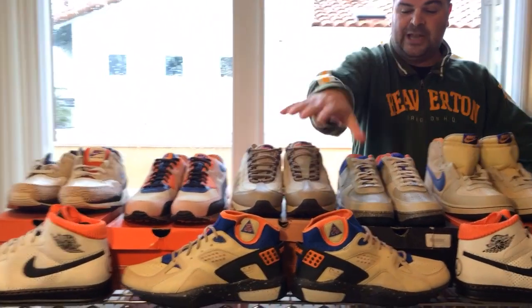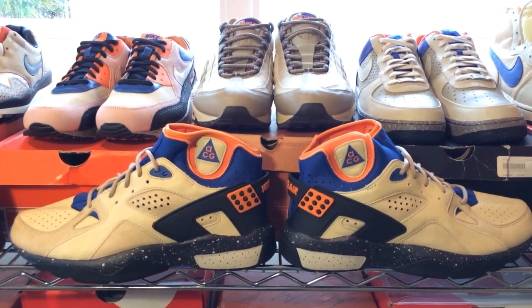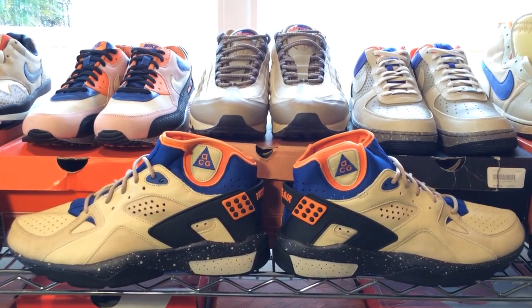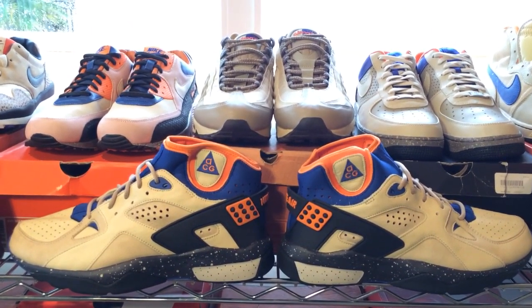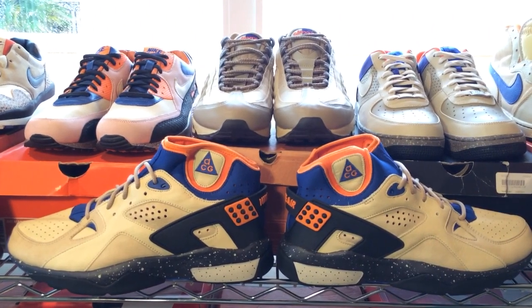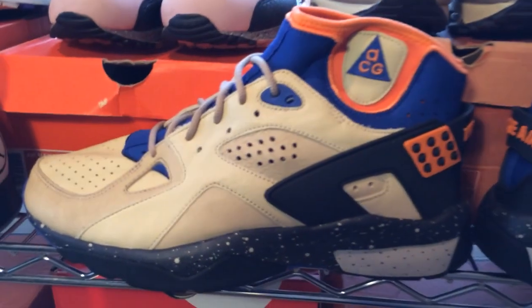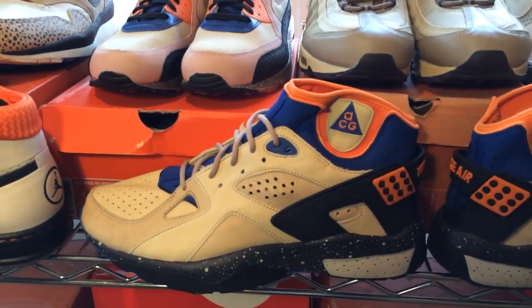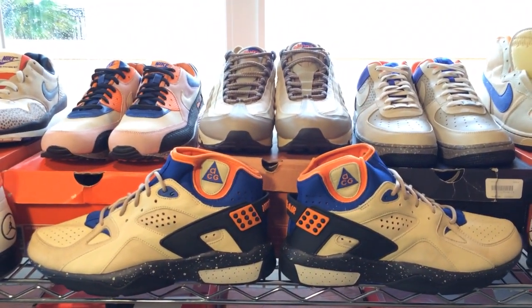Have a look at this Air Moab — this is the original signature colorway. There were actually two different versions of the Moab. You'll notice this cream beige camel-like upper. A lot of people say the shoes look like a band-aid because of the color and the perforations on the leather. The signature Moab colorway is cream upper with orange and royal blue accents, and that's what all the shoes in the Moab family look like.